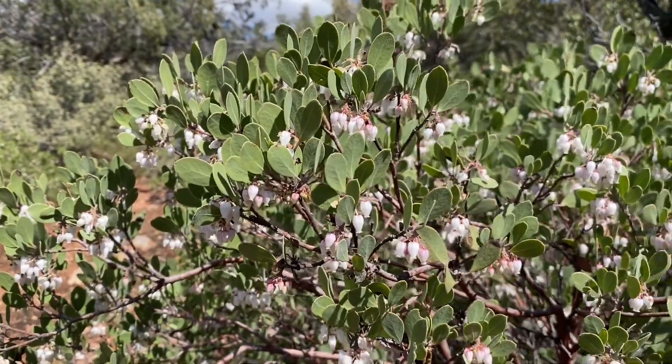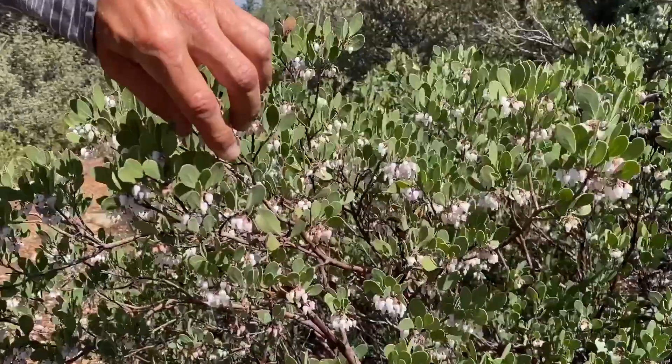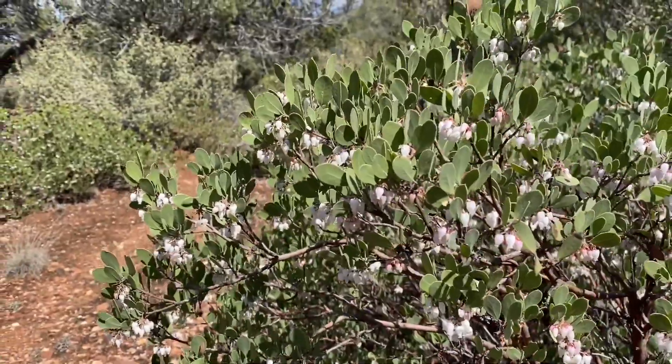It's actually about peak past bloom right now. You notice that the flowers are white, and I can kind of make the corollas slough off pretty easily. It's a good sign that they've already been pollinated.